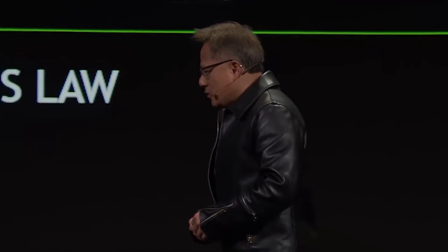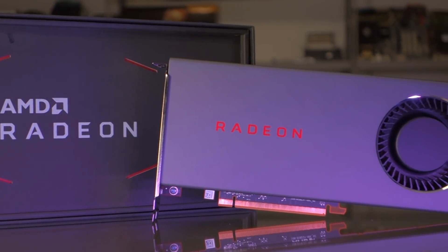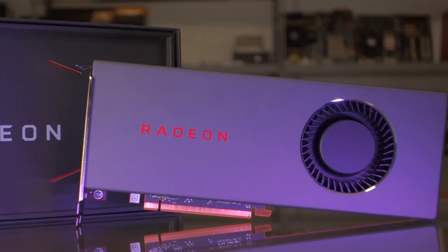Nvidia isn't sitting still and they will move to 7nm GPUs eventually. So just like AMD has prepared themselves for the Super refresh, I'm sure they also have new GPUs that will launch in time for the holidays in order to be competitive at every price point. Everyone is telling me this won't be the case and I could definitely be wrong, but it's what my gut feeling is telling me.